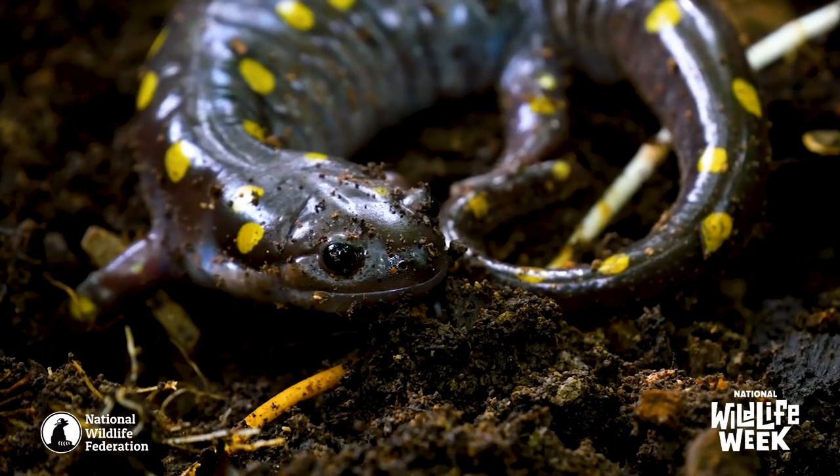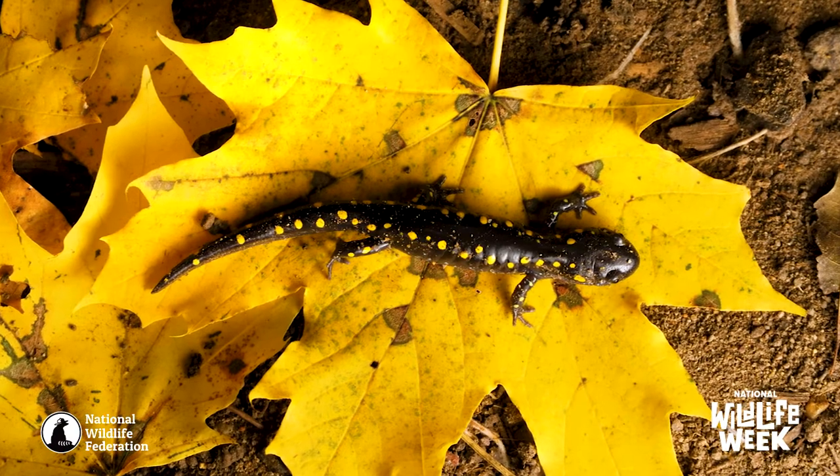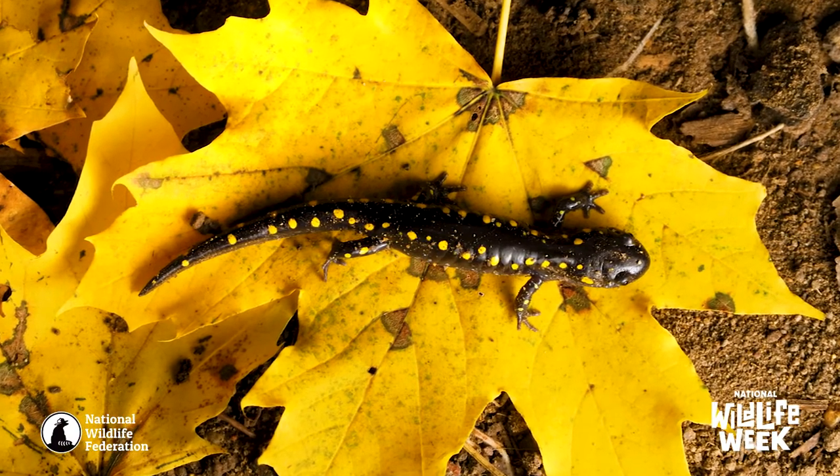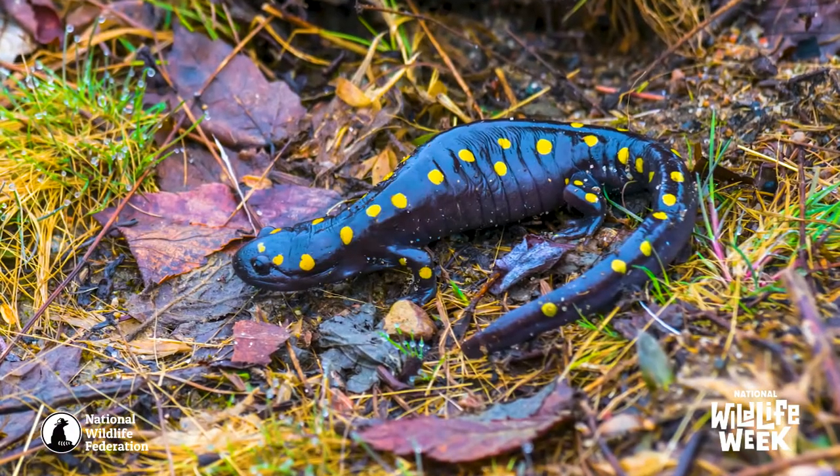One of the things that separates reptiles like lizards from amphibians like salamanders is their skin. Amphibians have moist skin and they actually absorb gases, liquids, and anything in those gases and liquids right through their skin. It's so important that we take care of our amphibians because they are an indicator species — if there are toxins in the air and they take it in through their skin and their populations are dropping, it's a message to us that we need to do something.